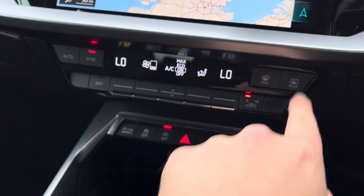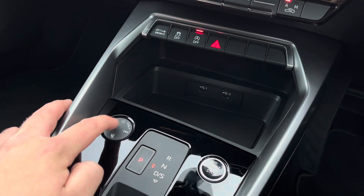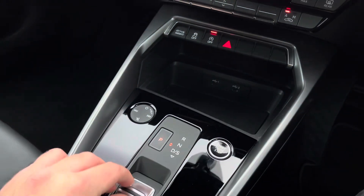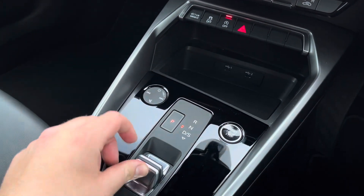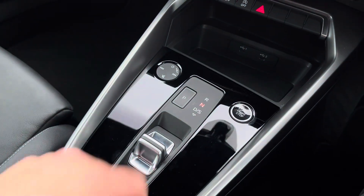Thank you for watching this short video on the approved used Audi A3 Sportback S-Line 35 TDI S-Tronic available at Stafford Audi in Navara Blue Metallic. If you have any questions or queries, do not hesitate to contact our sales team or simply come on down to the showroom and take a look for yourself.